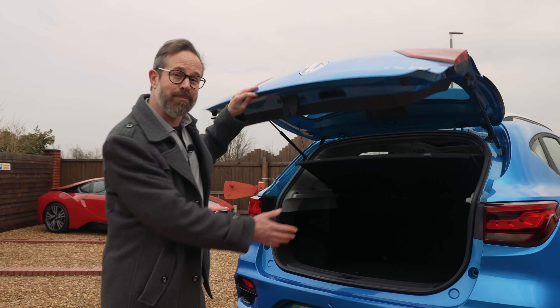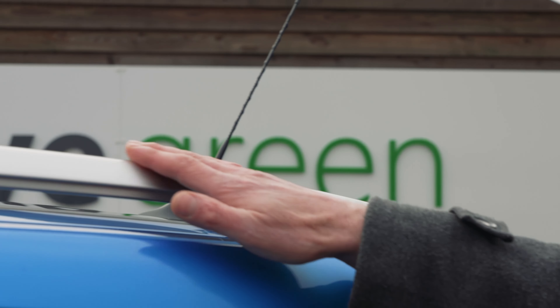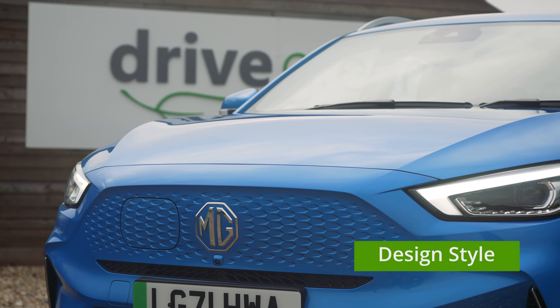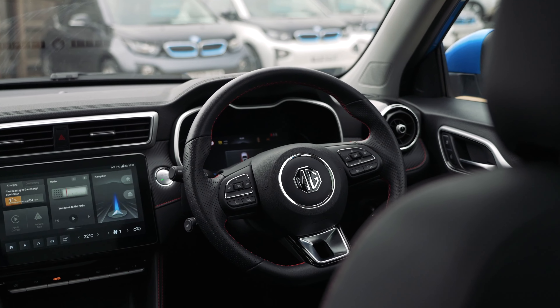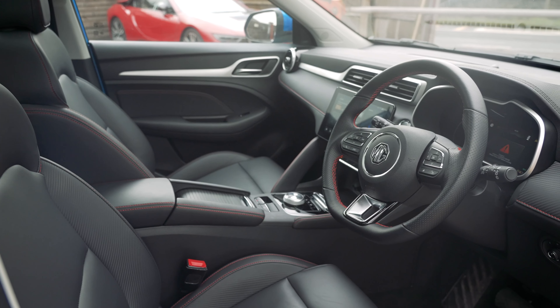You've got a massive boot as well. The higher spec Trophy model has got roof bars, so if you put on a roof box you've got a car that can comfortably do the family holiday. Whilst being very similar in overall style, the new ZS EV is aesthetically much improved and it certainly ticks the box of being a practically sized family car.